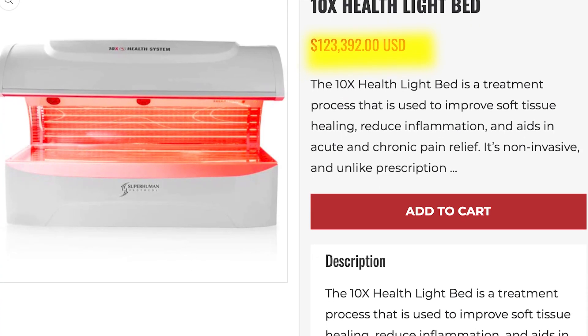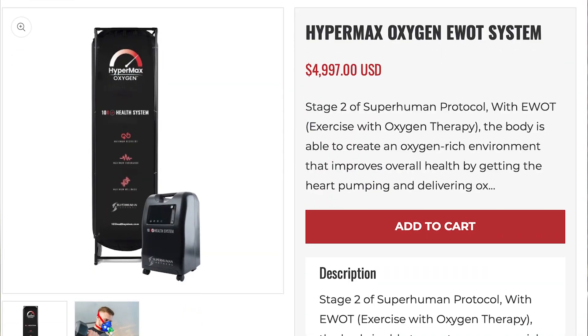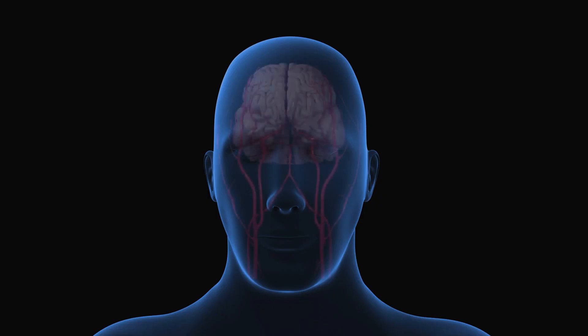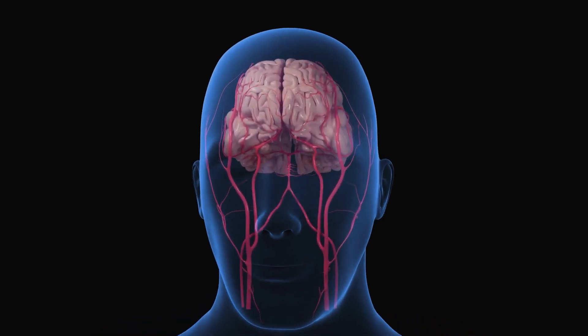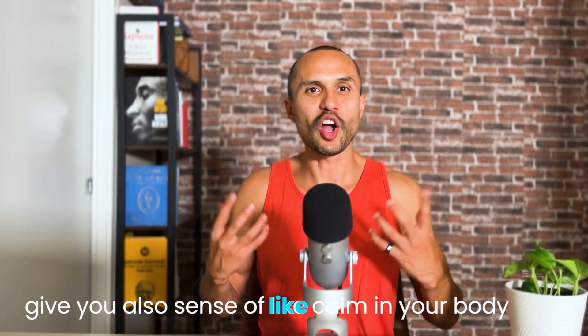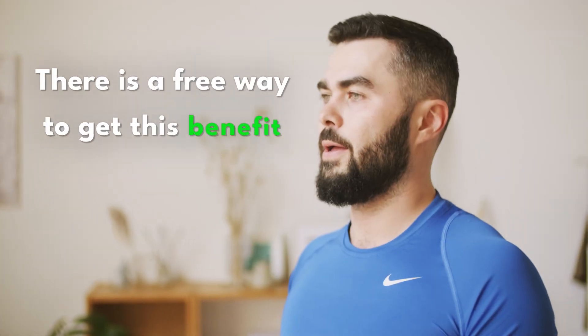Number two is the Hypermax oxygen system. What it does is allow you to get more oxygen to your brain, which is super beneficial for health and energy. If you've ever used one, they really are great — they feel really good and give you a sense of calm in your body. But there's a free way to get this benefit.